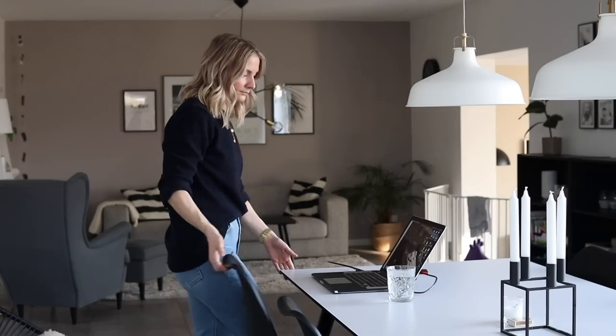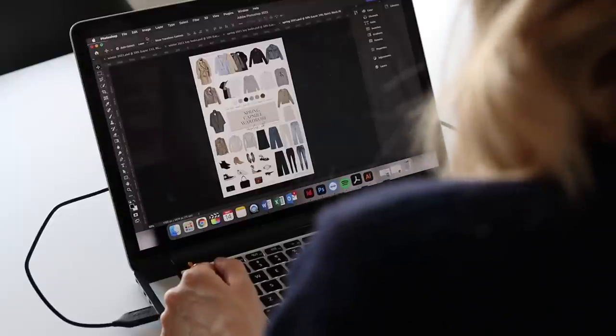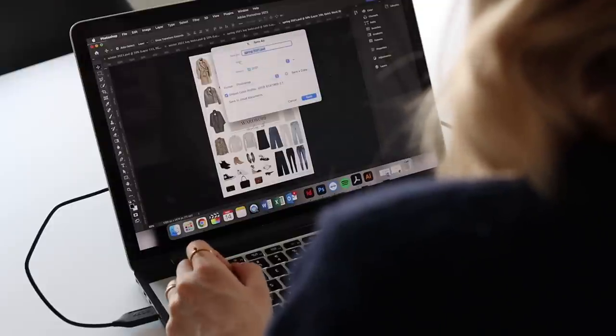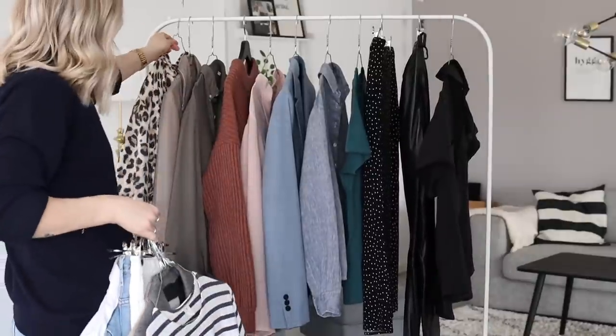I first became aware of the capsule wardrobe system in 2015 and I learned about it through Caroline Joy, who's the author of the blog Unfancy. She wrote all about this way of building your wardrobe based on slow fashion principles, and right away I was intrigued to try it out myself.